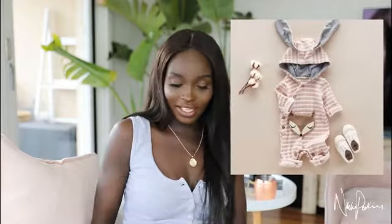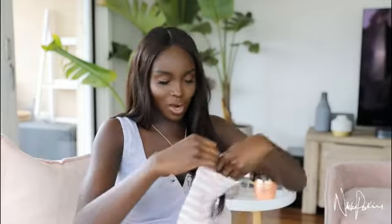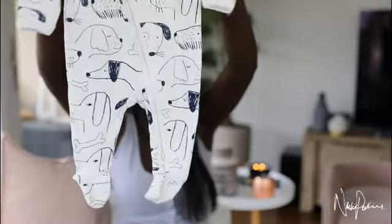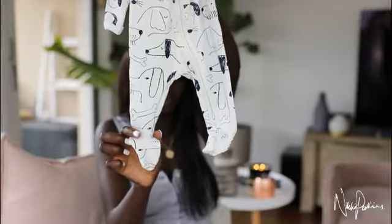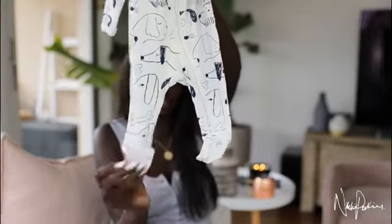But looking at it now it looks horrible — that's not how it looked on the website. I'll insert a picture here. Again, the legs are quite wide. My baby better come out chunky because these are some wide legs. They should be a little narrower towards the bottom to sort of contour to their little feet. I was hoping that would be a lot better.